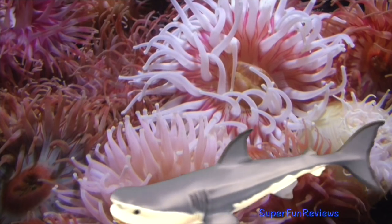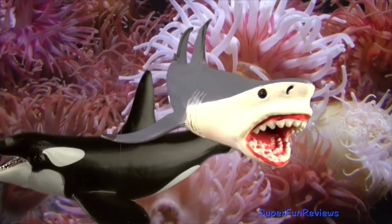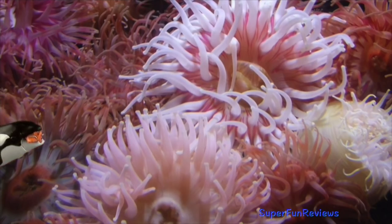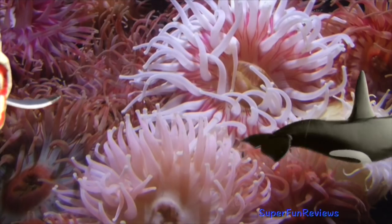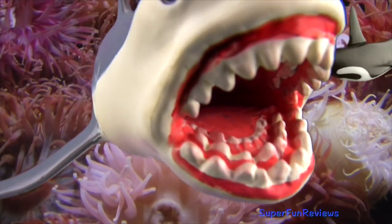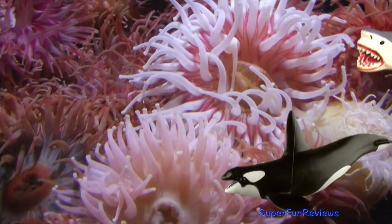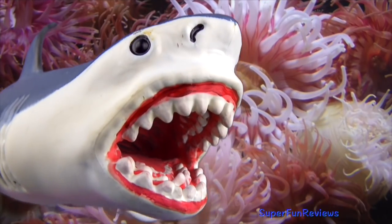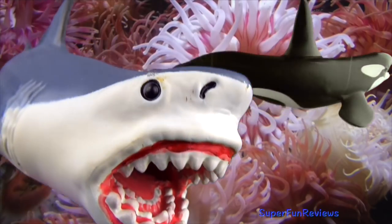Megalodon is a prehistoric monster shark that first appeared about 20 million years ago. It is the largest prehistoric shark to have existed and one of the most powerful predators on earth. Its teeth grew up to 7 inches or 16 centimetres long and it would have fed on large prehistoric whales. As teeth are lost, broken or worn down, they are replaced by new teeth. Megalodon may have had hundreds of teeth at one time. They did not chew their food like we do, but swallowed it down whole in very large chunks.